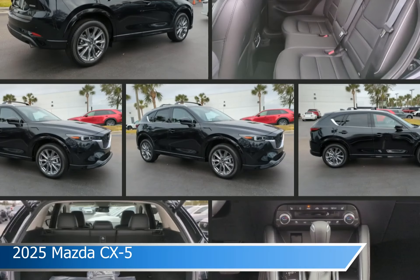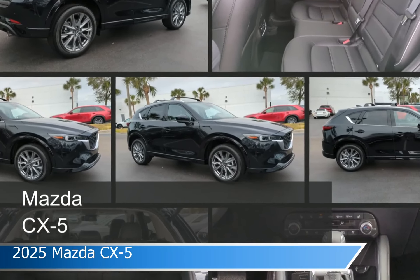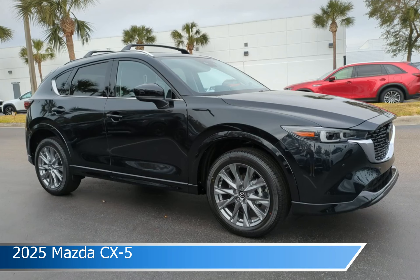Take a look at this 2025 Mazda CX-5, equipped with an automatic transmission in Jet Black Mica. This car comes with some great features including adaptive cruise control, cooled passenger seat, all-wheel drive, Android Auto, and more. Come in and check it out today.